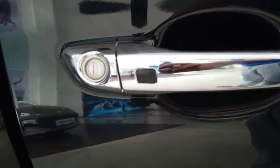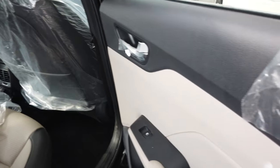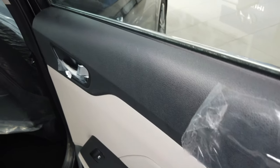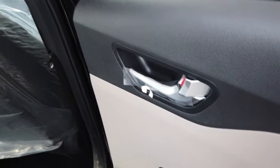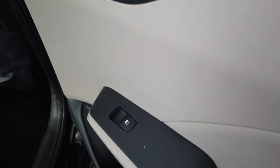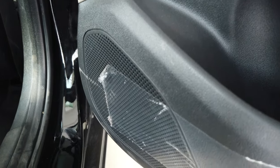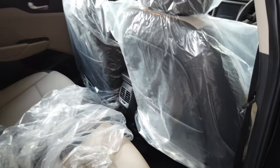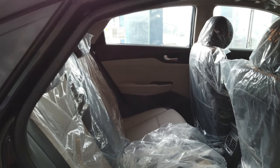It has a chrome-garnished handle and keyless entry. Let's see the rear side. The rear side door also has a speaker, and there is enough leg room for rear passengers.